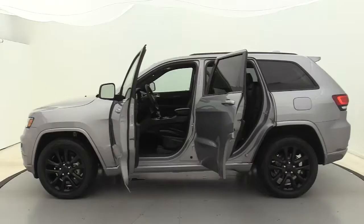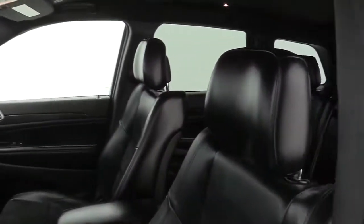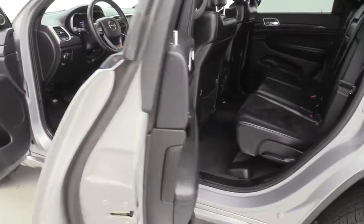These are just some of the great options this vehicle comes with: navigation system, power liftgate, electronic stability control, Bluetooth, dual zone AC, universal garage door opener, leather seats, trip computer, power windows, and bucket seats.